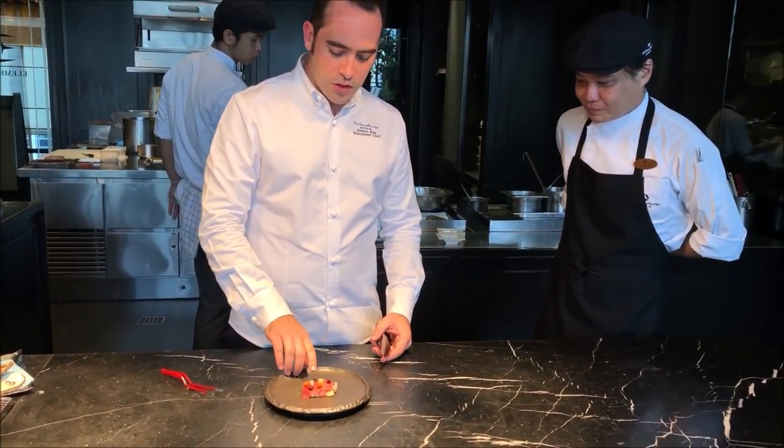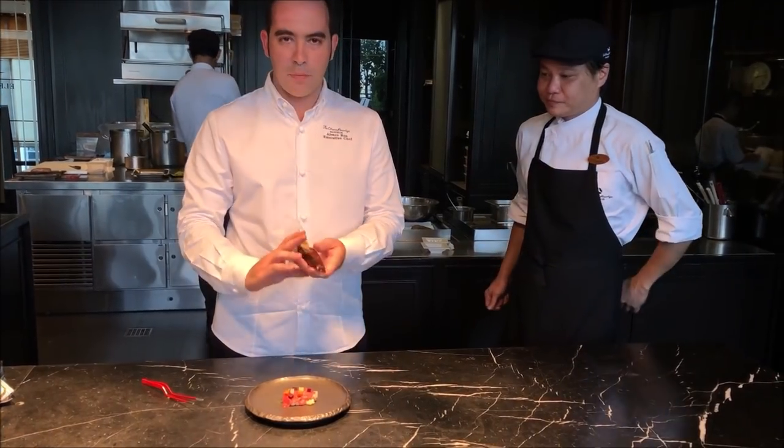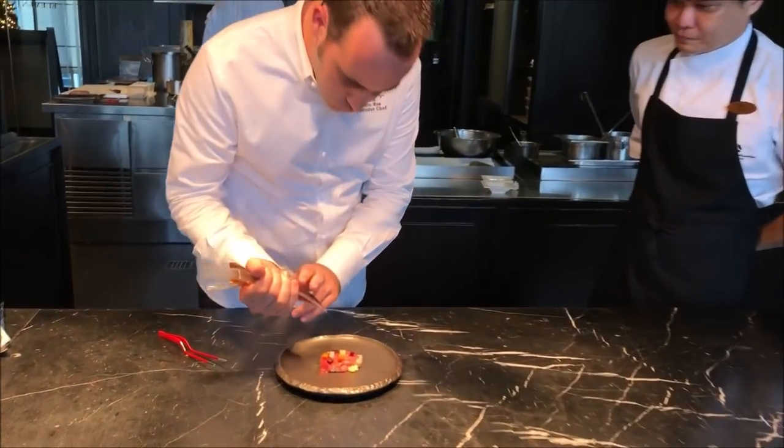So then we finish with some pickled vegetables, some spring onion, some shiso powder, and here is some ponzu gel.